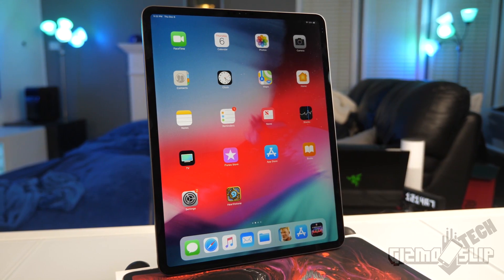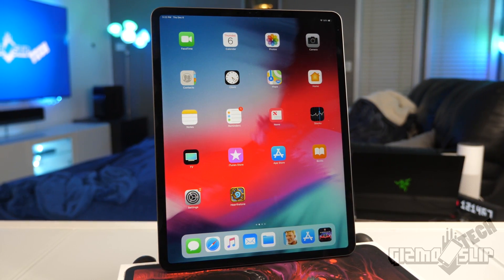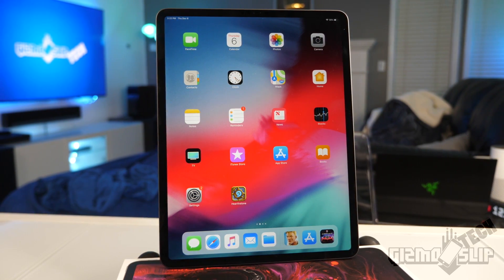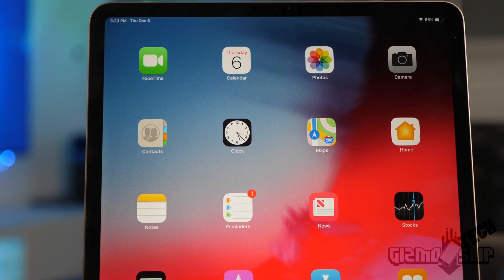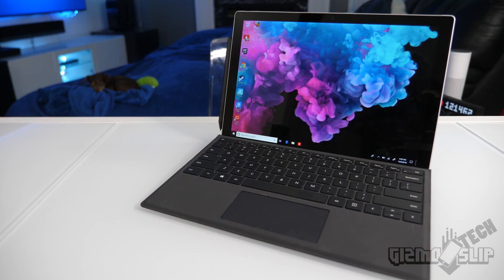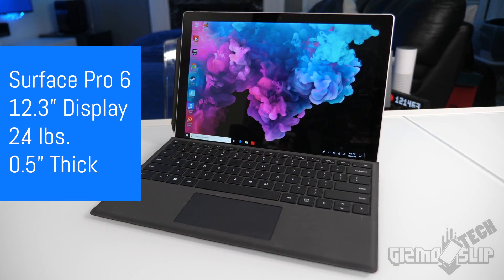The iPad Pro has a 12.9 inch display and weighs 1.4 pounds. Apple doesn't list the keyboard case weight and it's sold out everywhere, but estimating an additional 1.2 pounds brings the total to about 2.6 pounds. The Surface Pro 6 has a 12.3 inch display, weighing 1.7 pounds, or 2.4 pounds total with the keyboard.